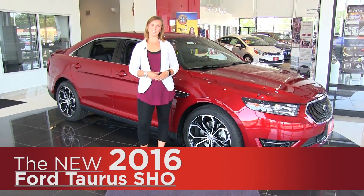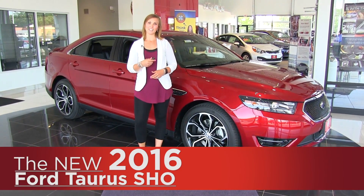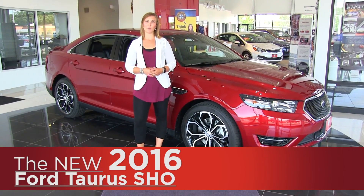Hey everyone, it's Anna from Cornerstone Auto and today I want to talk to you about this 2016 Ruby Red Taurus SHO.